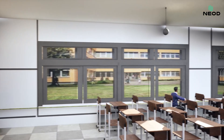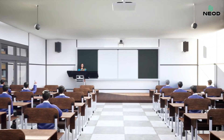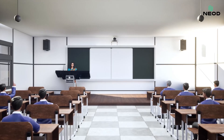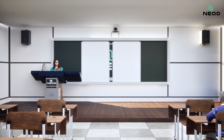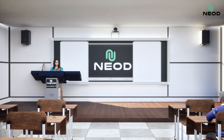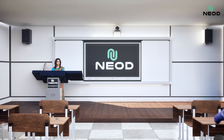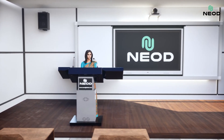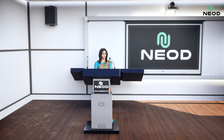Welcome to the future of education with NIOD's Digital Classroom Solutions, designed to empower teachers and captivate students. Our 4K interactive flat panel brings every lesson to life with stunning visuals and touch-responsive technology. At the center of the experience is the NIOD Digital Podium, with intuitive controls for seamless presentations at your fingertips.